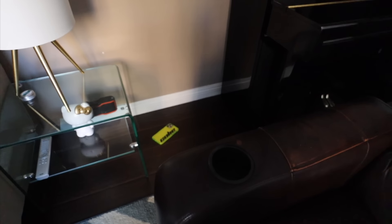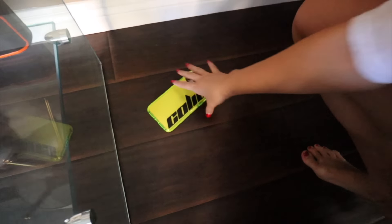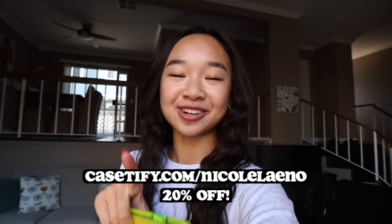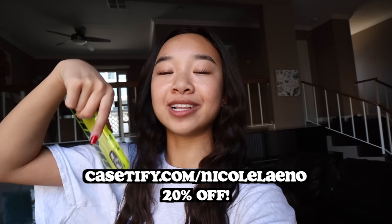Casetify has tested their phone cases in drops over 6.6 feet and the phones have always survived. In my iPhone video I did drop my phone and it survived. But this time we have a different case on, so let's drop this phone and see if it survives. I'm in my living room — we have this ledge, so I'm going to drop it from here. Here's my phone before — no cracks, it's in great shape. One, two, three. Oh my gosh — moment of truth — it survived! Casetify has not only cute but very protective cases. Go to casetify.com/nicoleano for 20% off your new phone case.